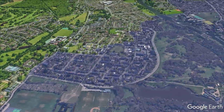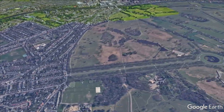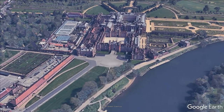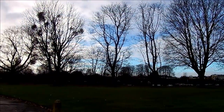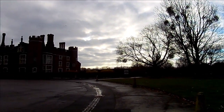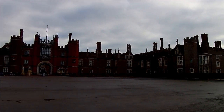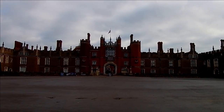The granddaddy of historic houses in this part of the world lies three miles south west of Ham, back past Kingston and on to Hampton Court. Tudor in the front, Georgian in the rear, Hampton Court Palace was, in its heyday, the most important palace in the country.